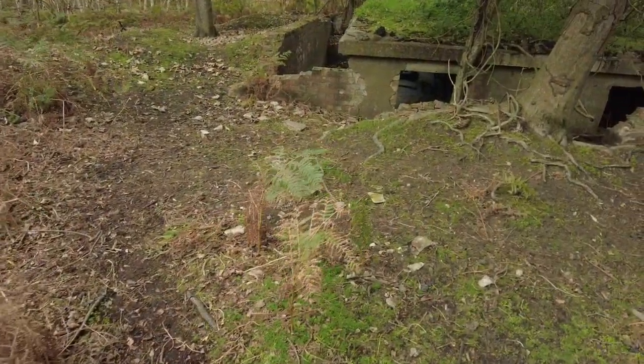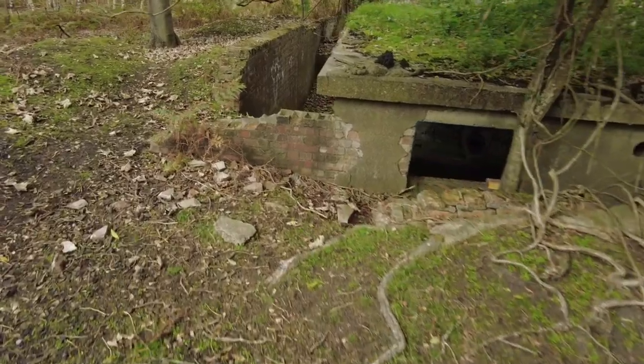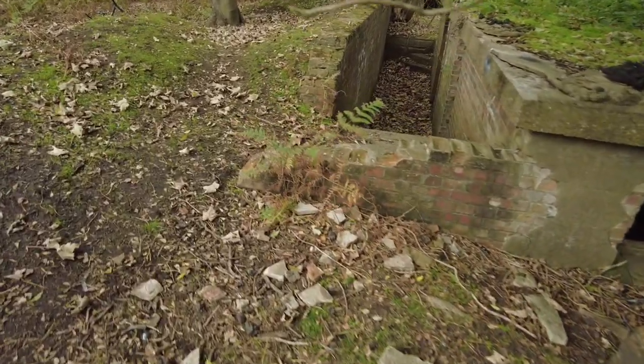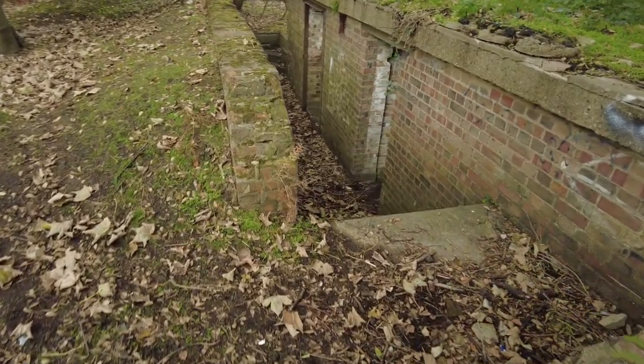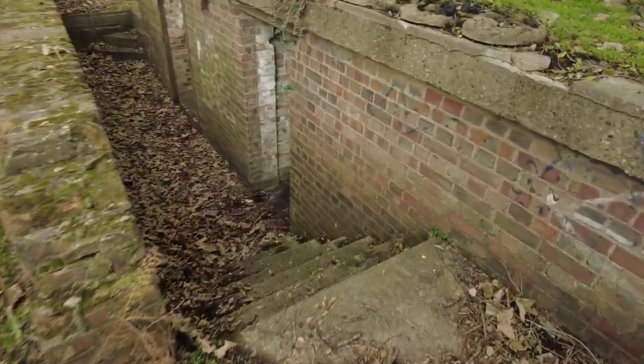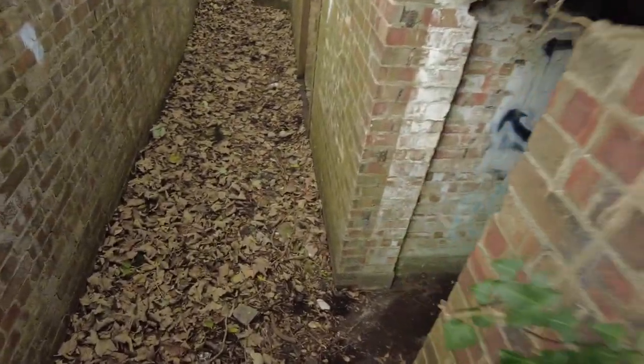We're approaching the first part of the gun battery and it's very impressive, I must admit. These are not in the best of conditions — we've certainly explored better ones — but this one isn't too far away from where we live so we thought we'd come and take a look at it. Semi-sunken, as they often were.